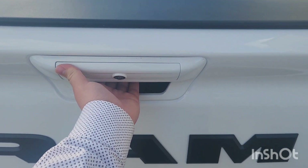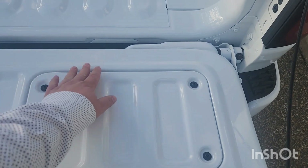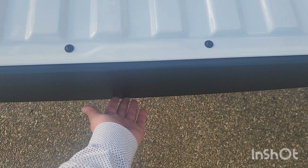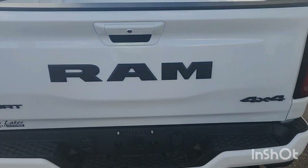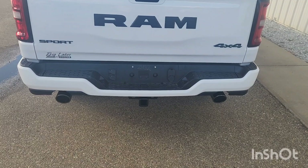You can even use your key — there's a little motor on this part right here, so you just pop this up and it closes for you. Or you can use your key fob and it will pop that up too.